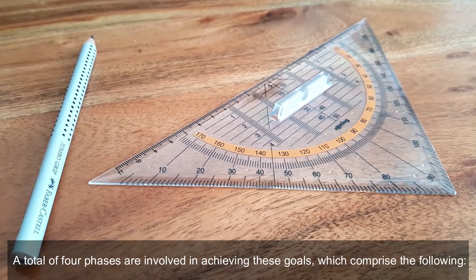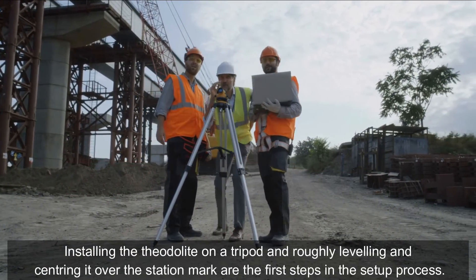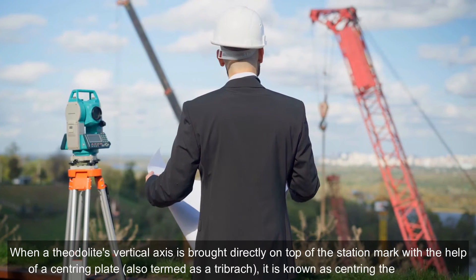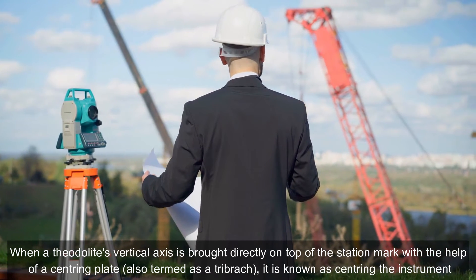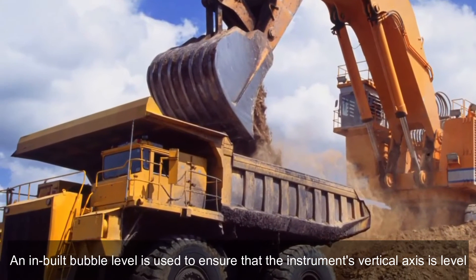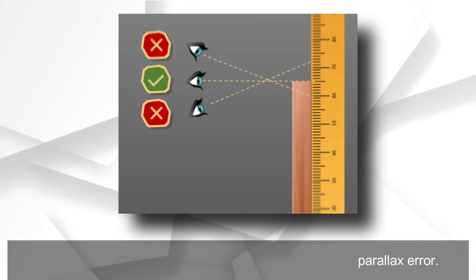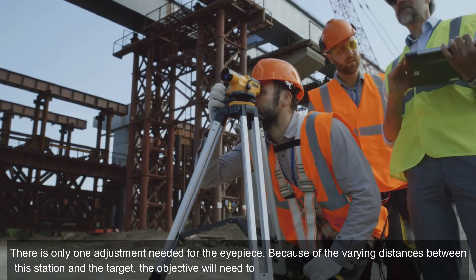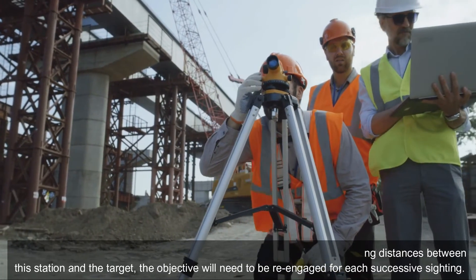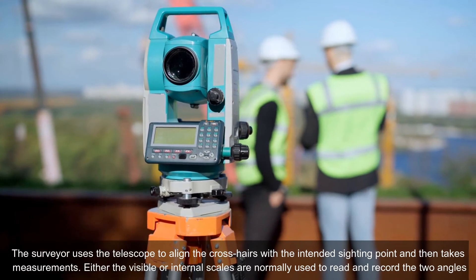A total of four phases are involved in achieving these goals. Installing the theodolite on a tripod and roughly leveling and centering it over the station mark are the first steps in the setup process. When a theodolite's vertical axis is brought directly on top of the station mark with the help of a centering plate, also termed a tribrach, it is known as centering the instrument. An in-built bubble level is used to ensure that the instrument's vertical axis is level. Correctly focusing the objective and eyepiece removes parallax error. Because of the varying distances between the station and the target, the objective will need to be re-adjusted for each successive sighting. The surveyor uses the telescope to align the crosshairs with the intended sighting point and then takes measurements.